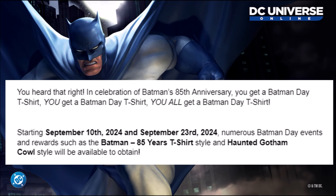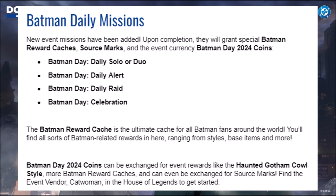Starting September 10th, 2024 and September 23rd, 2024, there are going to be numerous Batman Day events and rewards such as the Batman 85th anniversary t-shirt, the Haunted Gotham McCall style, and more. There will also be some Batman-related daily missions. If you recall when we got Superman Day, we got a whole bunch of Superman-related missions to play for various rewards — it seems it will work the same way for Batman Day this year.